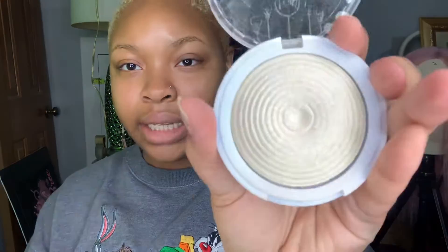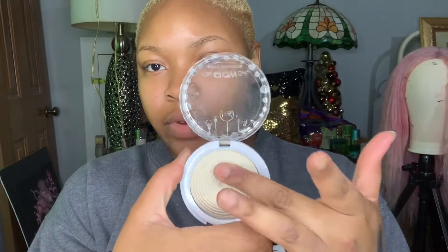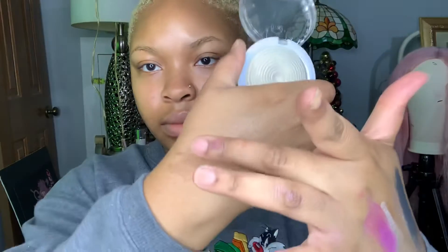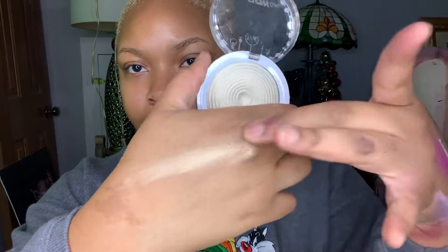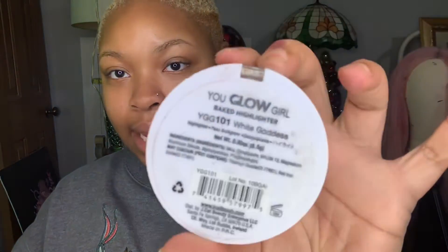This is how the White Goddess highlighter looks — the packaging is similar to the other one. I'm going to go ahead and try it on for y'all. It's a nice highlight. White Goddess by JCat — y'all can pick this up from your local beauty supply store.